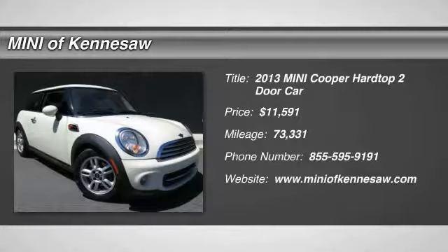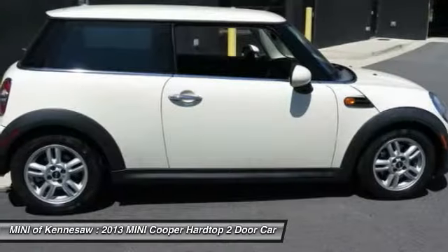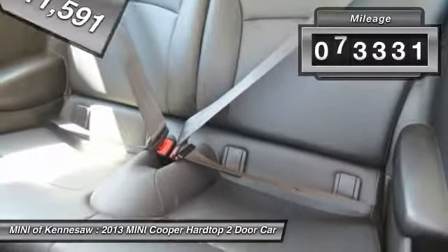The 2013 Mini Cooper. Agile handling and quick, precise steering make the Mini Cooper lots of fun to drive. The cabin is roomy with plenty of front leg room and is priced below $15,000. This vehicle has less than 75,000 miles.